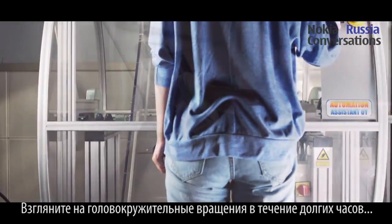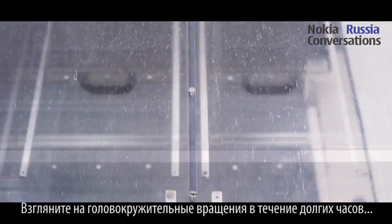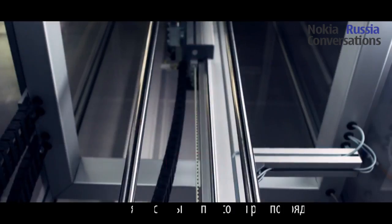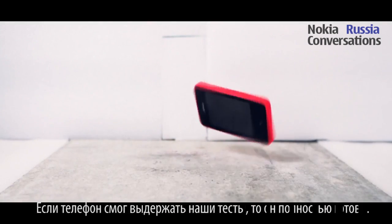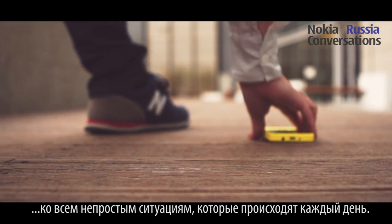During the design process, they're put in a tumbler that knocks them around for hours on end and dropped onto a steel floor several hundred times. Because if a phone can survive the Nokia testing lab, it's ready for the hard knocks of everyday life.